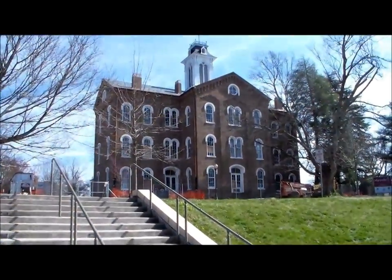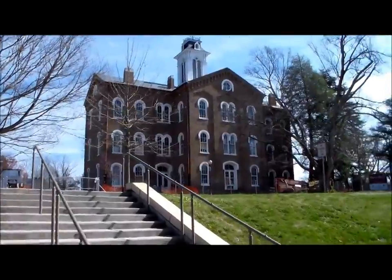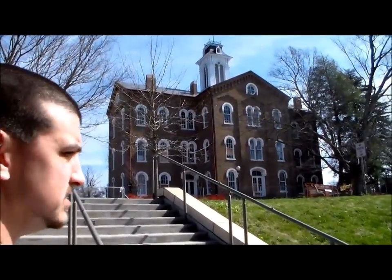Sanderson Hall right here, the oldest building on campus. As you can see, it's currently under renovation and it should be ready in 2015.